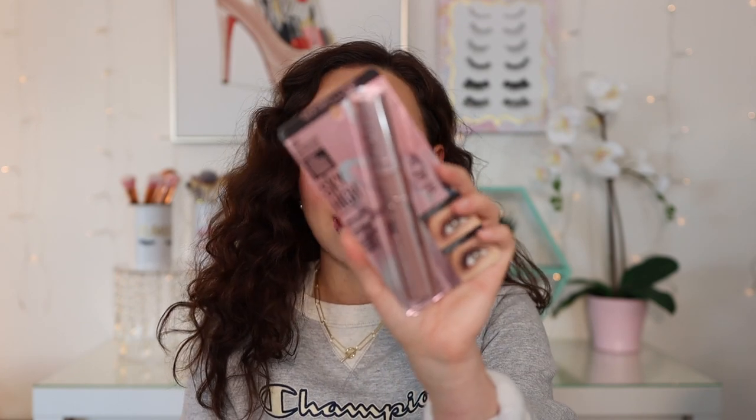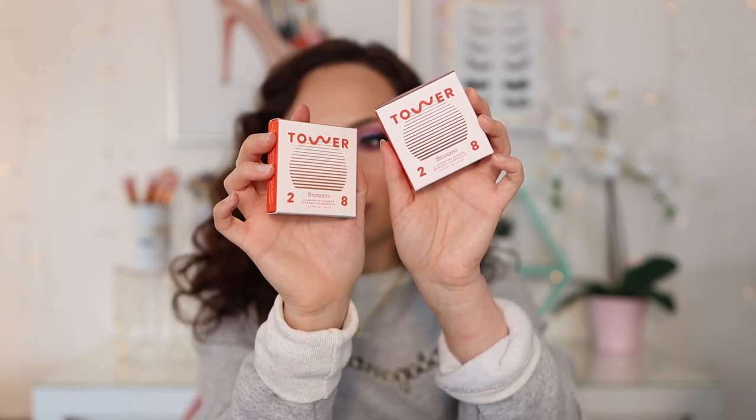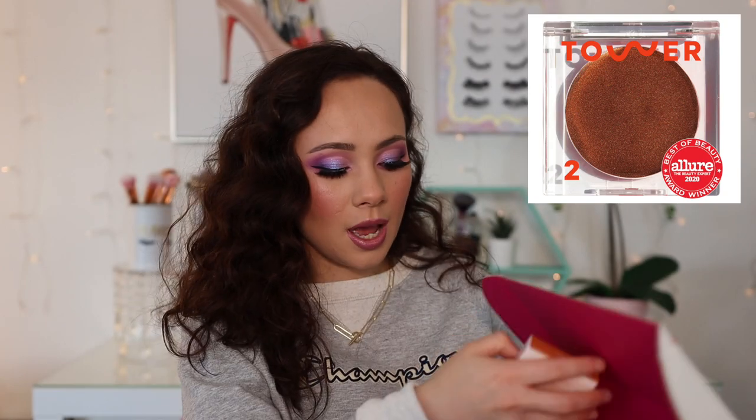I have a package from Maybelline. They sent over their Lash Sensational Sky High Mascara — this looks really cool. I have a huge backup of mascaras I need to use, so I don't know that I'm going to use this right away, but excited to try it. They also sent along a cute little Maybelline loose crop top. Thank you, Maybelline. I got a kind package a couple weeks ago from Tower 28. They sent along their Bronzino bronzers. I have the shade West Coast, which I think is a bit too light, so I'm excited to try Best Coast. And then they also have these Humi gummies — like vitamins. Thank you so much to Tower 28.